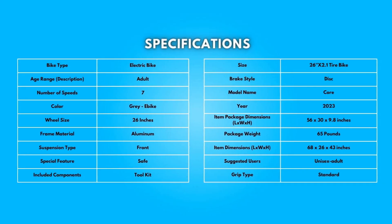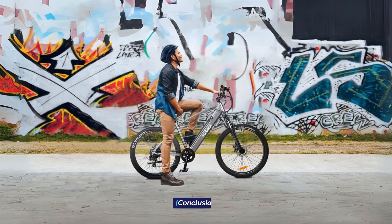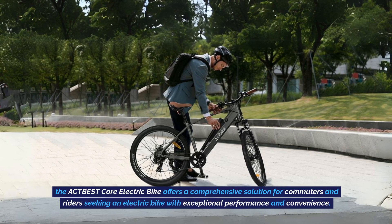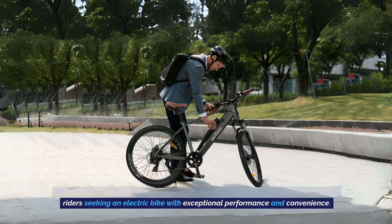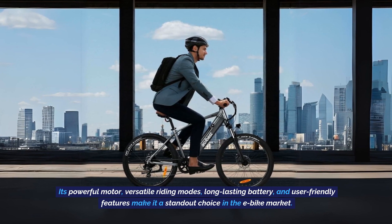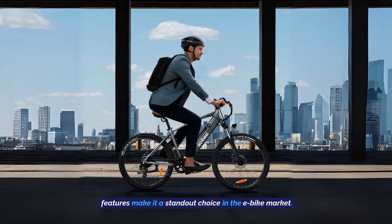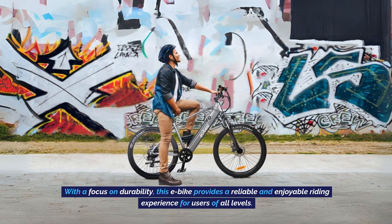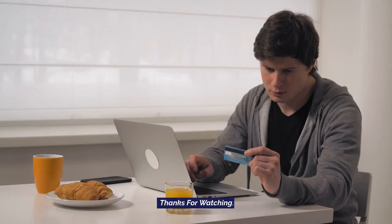Take a moment to look at the specifications — pause if you'd like to read them thoroughly. The ACT-BEST Core Electric Bike offers a comprehensive solution for commuters and riders seeking an electric bike with exceptional performance and convenience. Its powerful motor, versatile riding modes, long-lasting battery, and user-friendly features make it a standout choice in the e-bike market. With a focus on durability, this e-bike provides a reliable and enjoyable riding experience for users of all levels. Thanks for watching.